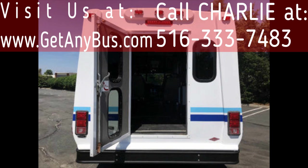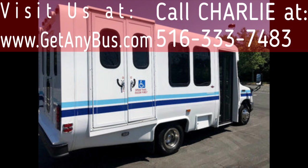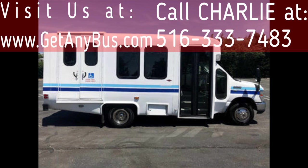The bus is ideal for adult transportation, senior transport, retirement homes, adult daycare, church, shuttle business, school, or team use. It can accommodate up to eight passengers plus the driver, and up to three wheelchair positions.